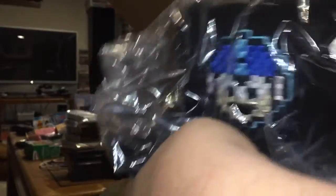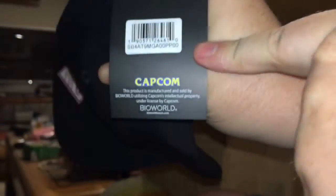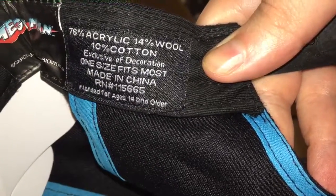This may become my new regular wear for the foreseeable future — a snapback Megaman hat. It even has an authentic Megaman tag with a Capcom logo on the other side. Underneath it's just black and blue, but there is a Megaman label here. It's Megaman-branded inside and out: 75% acrylic, 14% wool, 10% cotton, made in China. Pretty snazzy — I'm very happy with that.